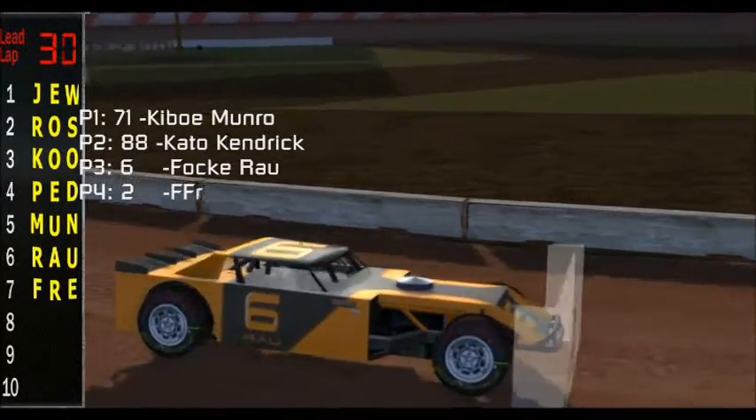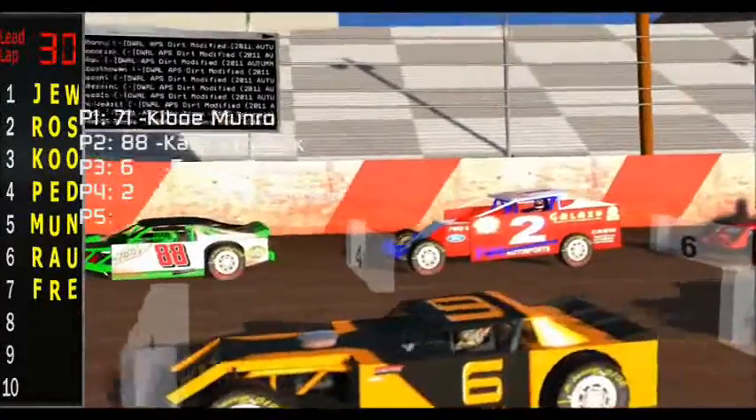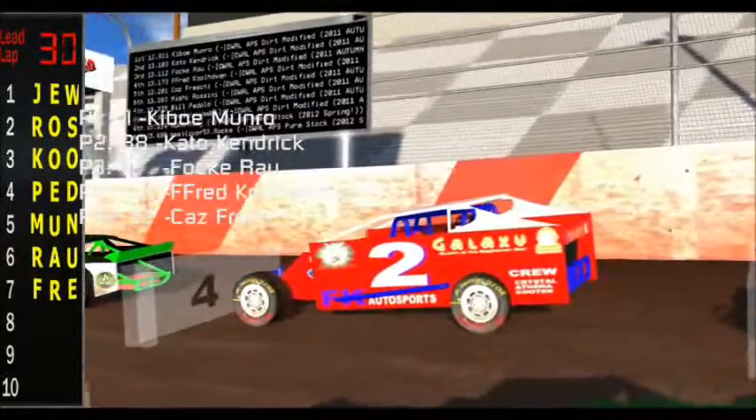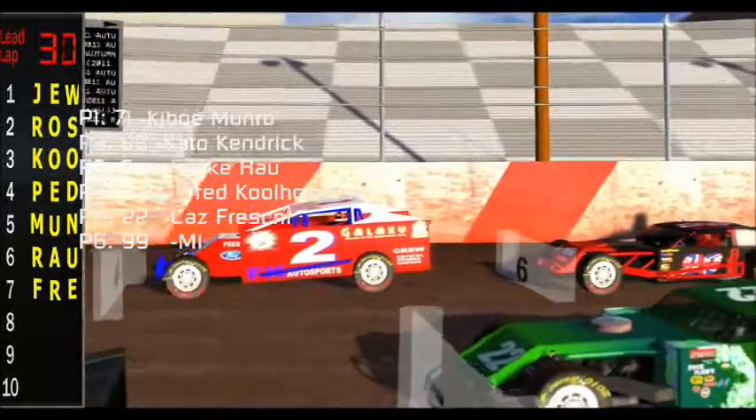Back to row number 2, you're going to find, for Local Dog Racing, number 6, Falkweiser sponsors, Falk Rao. Outside of him, number 2, FK Autosports, the SS Galaxy, and Holy Angels Church machine of F. Fred Kulhoven.